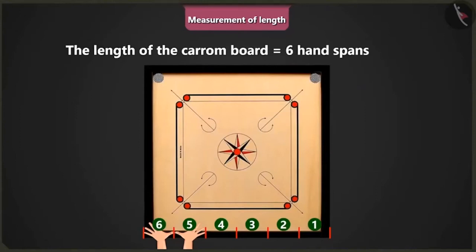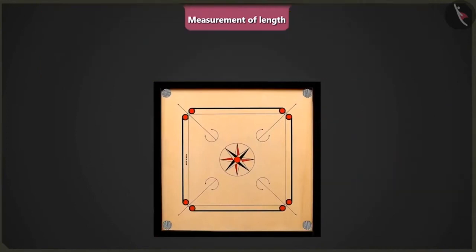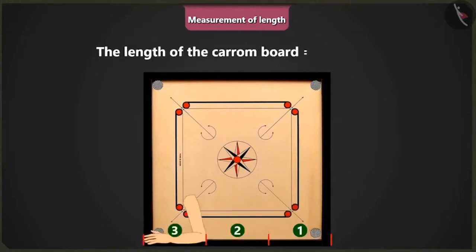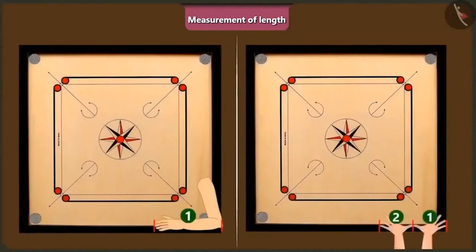Well done, Mintu. Now, if you measure this carom board using your arm, then what will be its length? Hmm, 1, 2, and 3. The length of this carom board is 3 cubit length of my arm. Absolutely correct. So, we can say that the length of a cubit of your arm is equal to 2 handspans of your palm.